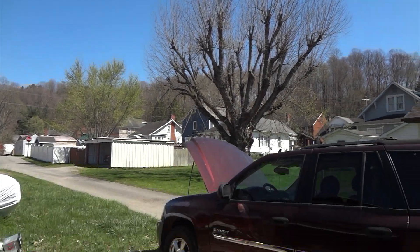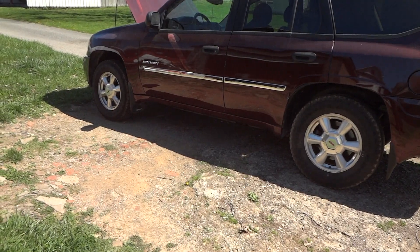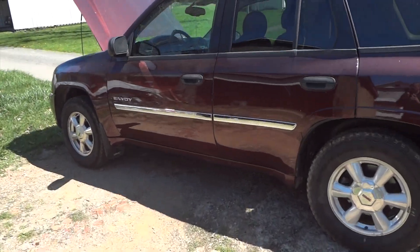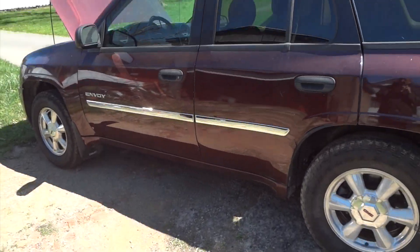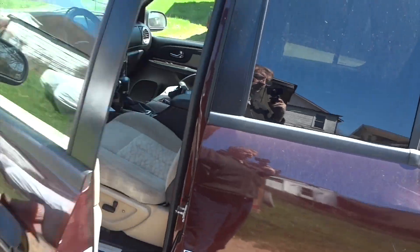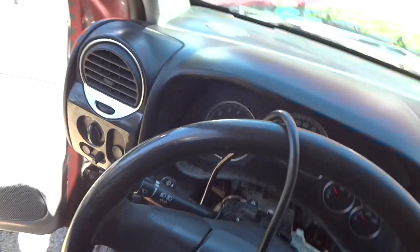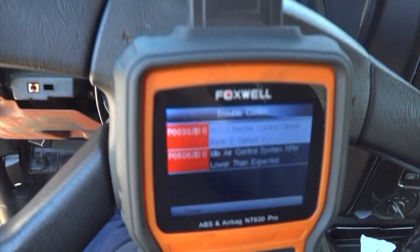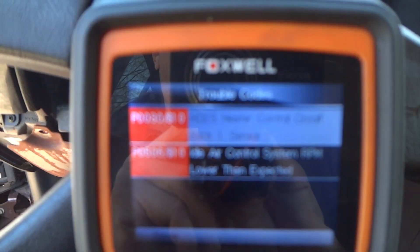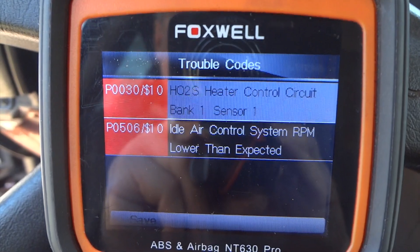We've got some sunshine out here and warm weather, and that makes me ambitious to fix things that are broken still on the Envoy. I saw some of my videos — picked this thing up for about $1,500 and it's immaculate on the inside. It's got about 300,000 miles on it. We're still having some issues, but I've got a lot of issues taken care of in other videos. The issue we're trying to figure out right now is a very low idle problem.